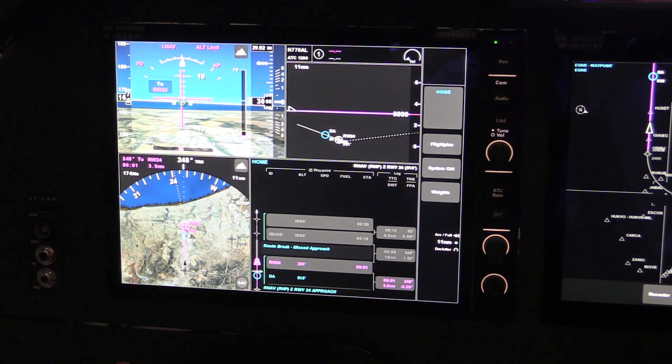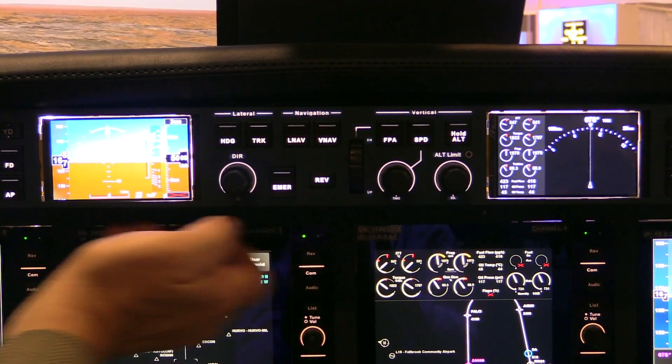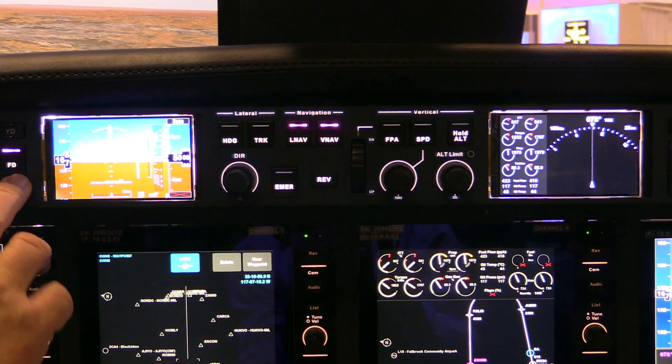Here you can see we've got a full complement of an integrated cockpit, including autopilot flight management system, dual 20-watt radios, and then some really beautiful and attractive displays.